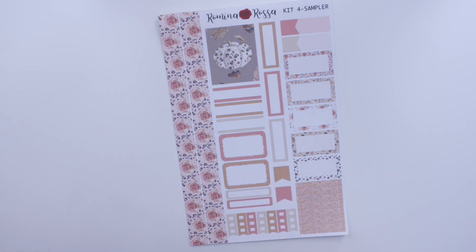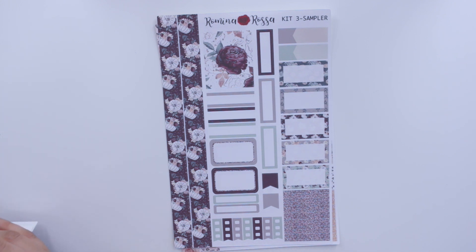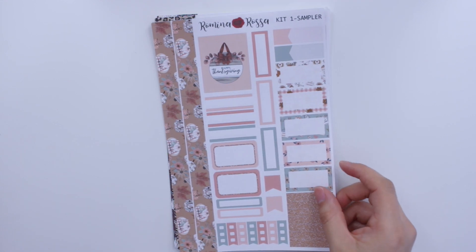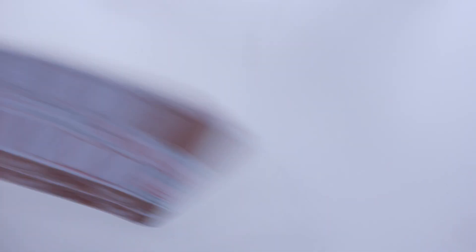Then I have the sampler sheet for burgundy fall — I absolutely love these. If you're a more minimal planner you're going to love these sheets. Then there's the kit two sampler sheet for leopard everything, definitely my favorite of the bunch. And last but not least, the gingham thanksgiving sampler which is kit number one. I might have laid some of these stickers down in my frankenplanner, so I'll show you that in a second. Those sampler sheets are also now available in the shop.